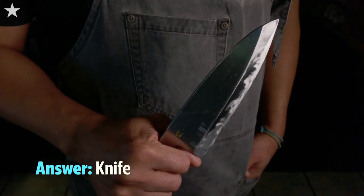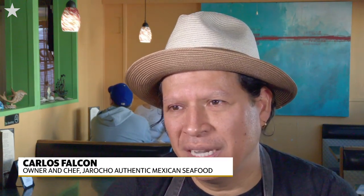My knife, my slicer — that's a really long knife and super sharp, it has to be. It's always with me, really close. I use it a lot.